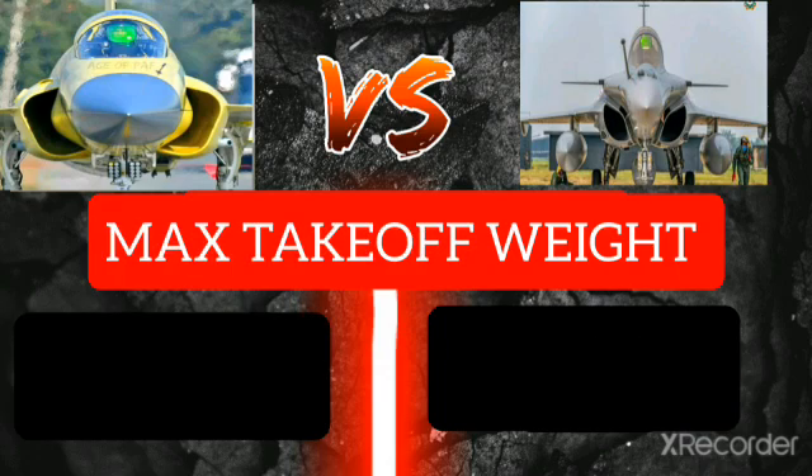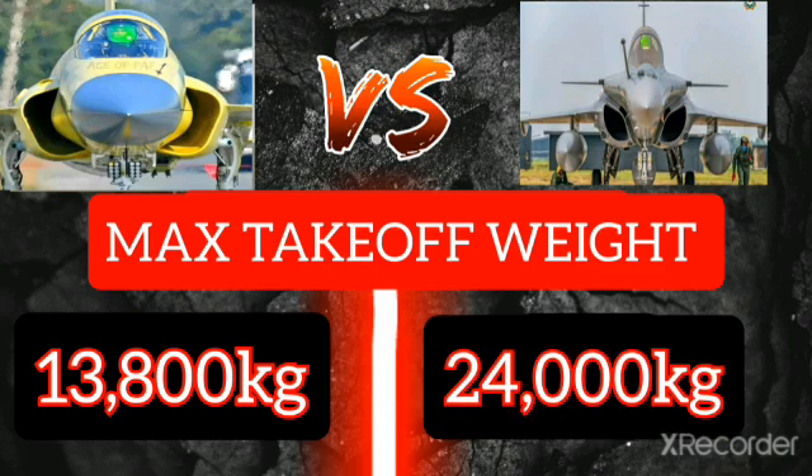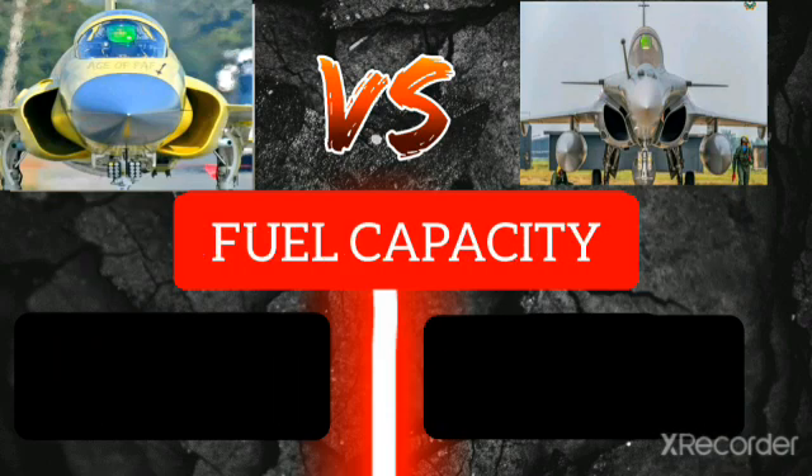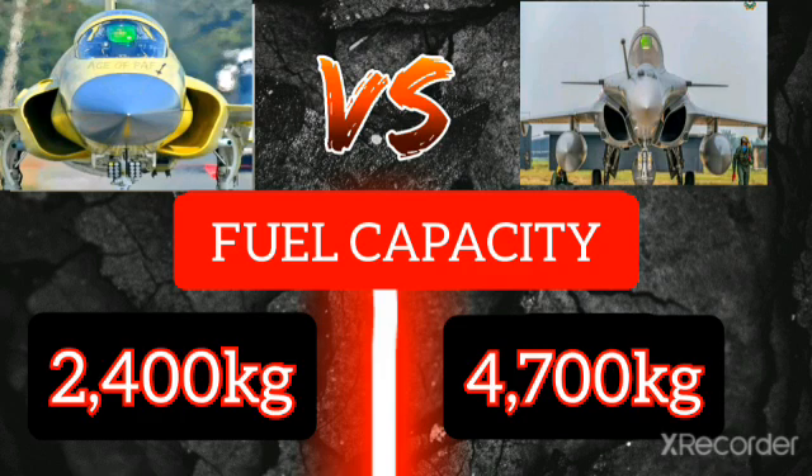Maximum takeoff weight of the JF-17 is 13,800 kilograms, and Rafale maximum takeoff weight is 24,000 kilograms. Fuel capacity of the JF-17 is 2,400 kilograms, and fuel capacity of the Rafale is 4,700 kilograms.